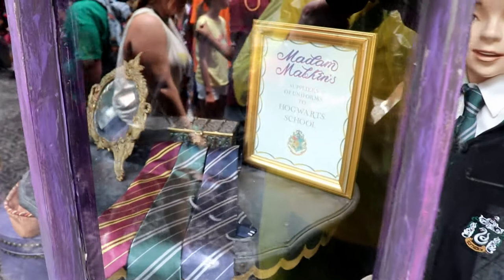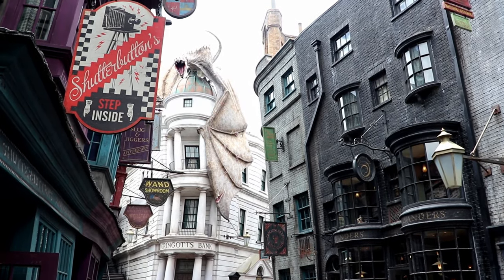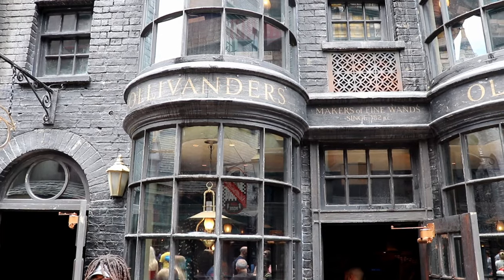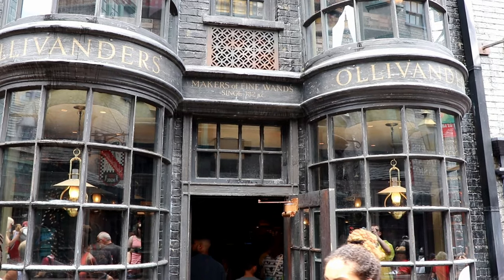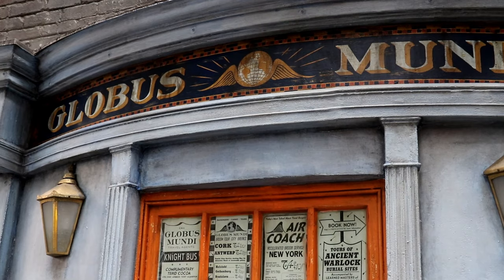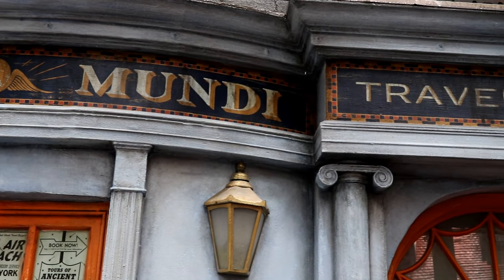I hope you enjoyed our tour of Diagon Alley and Universal Studios. If you missed our tour of Hogsmeade and Islands of Adventure, I'll link that below in the description. And if you'd like to see other great videos like this one, consider subscribing to my YouTube channel. Again, I'm Ginger with Marvelous Mouse Travels. Thank you for watching!